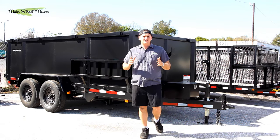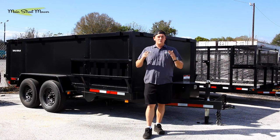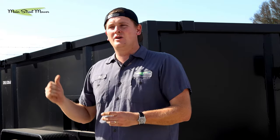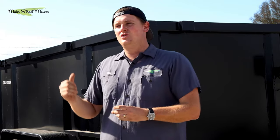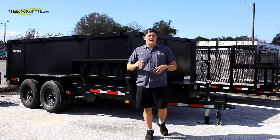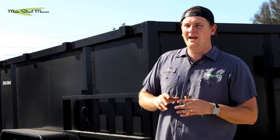A dump trailer is an excellent investment as a landscaper. You have a ton of customers who are interested in their yards and willing to invest in them. You can sell compost, help people start gardens, add sand to beaches, add sand to playgrounds — so many things that aren't possible with normal landscape trailers. All you have to do is show up somewhere, get a big scoop of something, and drop it off. There are so many ideas.